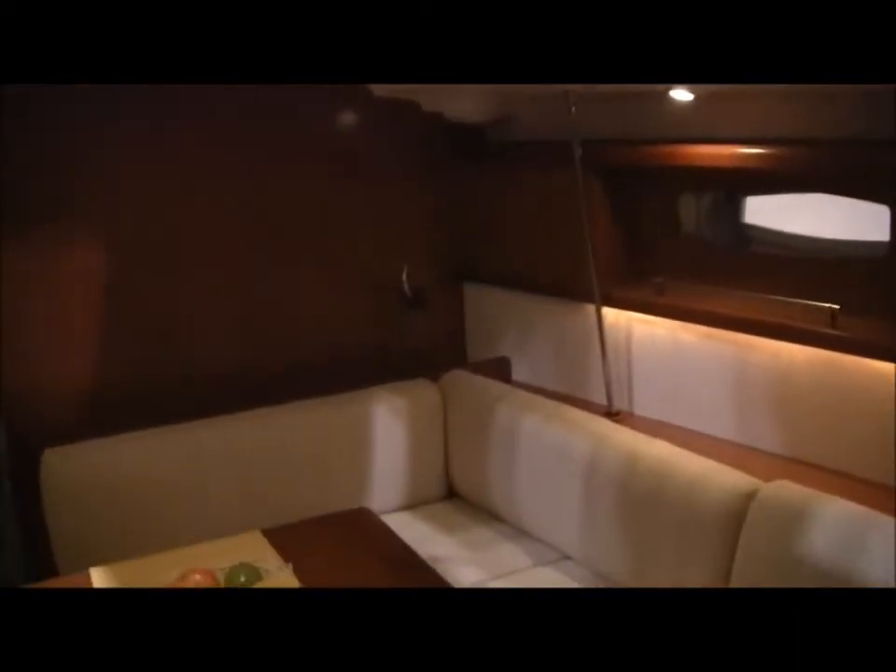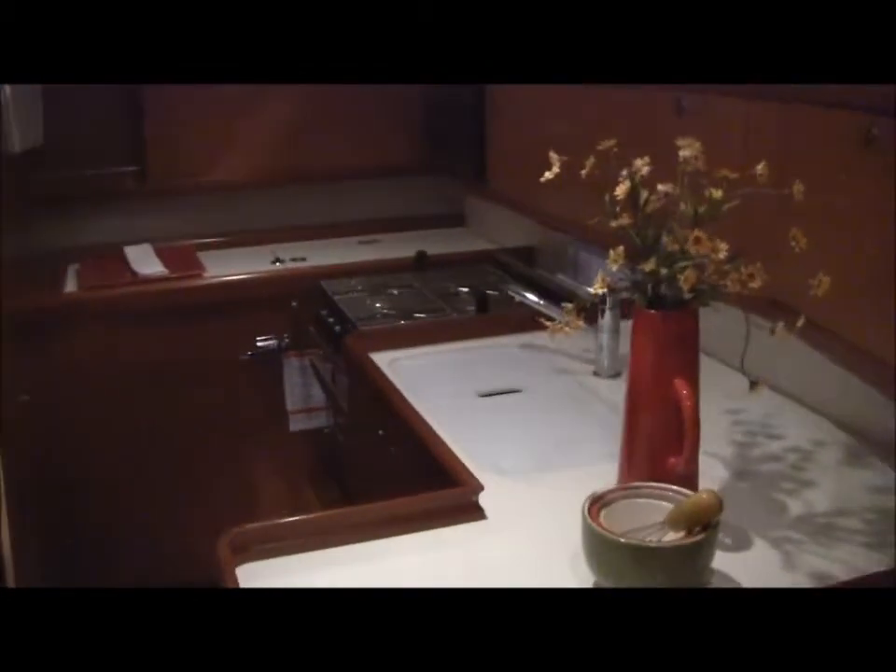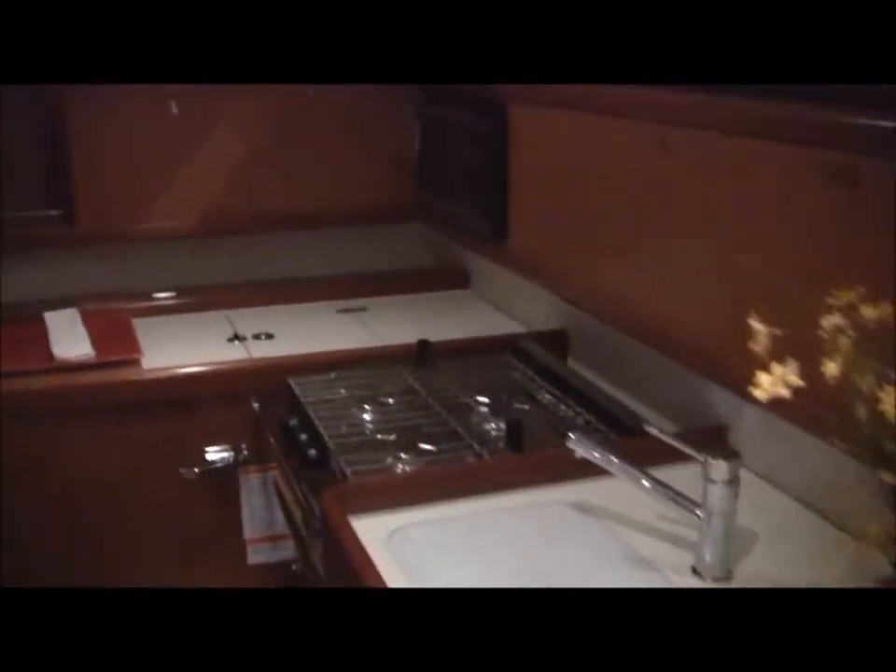Down below in the new 44-foot Beneteau. Looks a lot like — similar to Bob's boat. Forward cabin, galley back here. I've got the galley, and then there's a quarter berth back here and a full head. Oh, it's a room — beautiful boat, nice job of finishing.